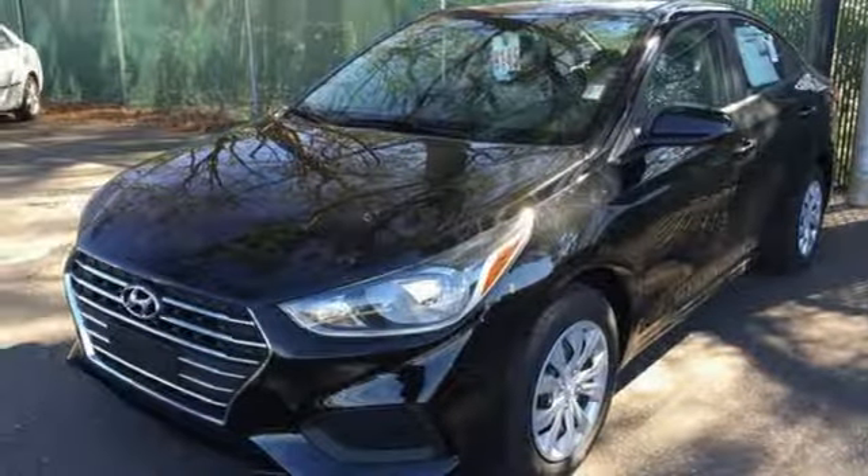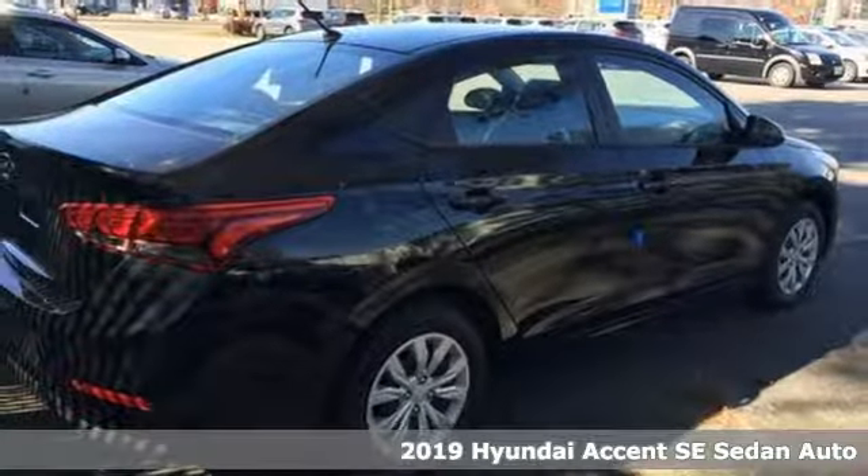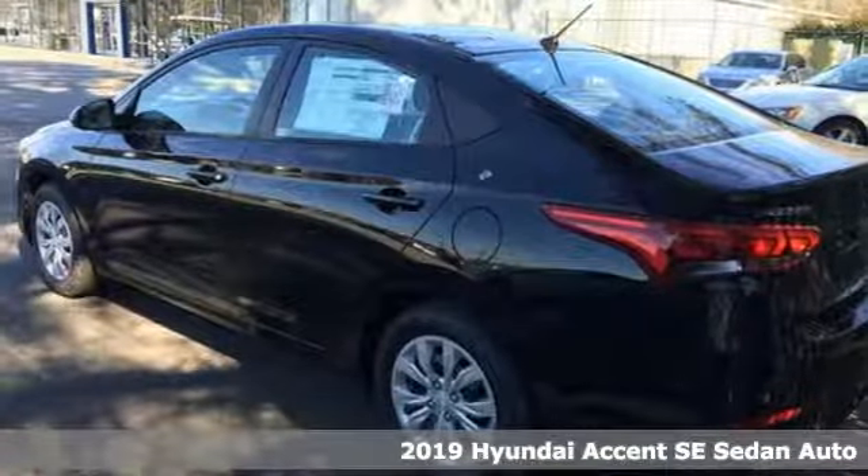Here's a new 2019 Hyundai Accent. This sophisticated looking Accent was built with safety, comfort and convenience features that offer exceptional value.